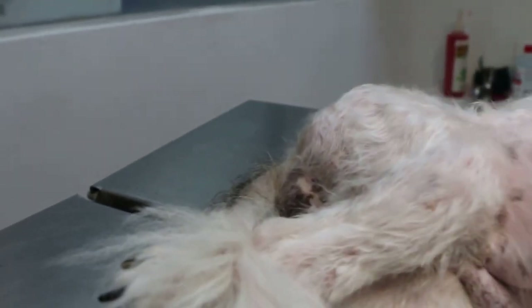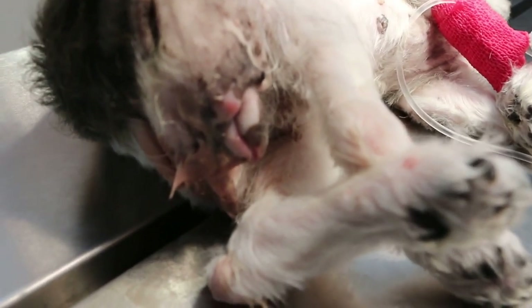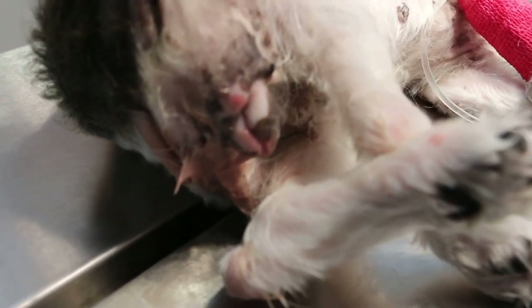There is an infection of bacteria causing this discharge. And the only solution is actually to spay the dog — to take out the ovaries and uterus.